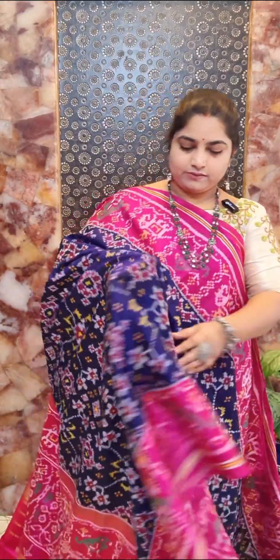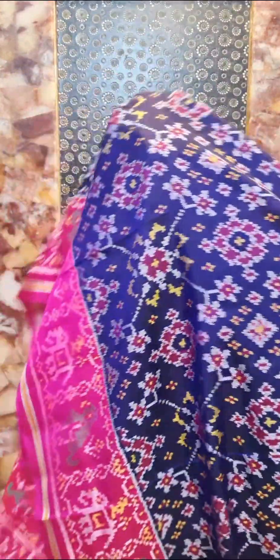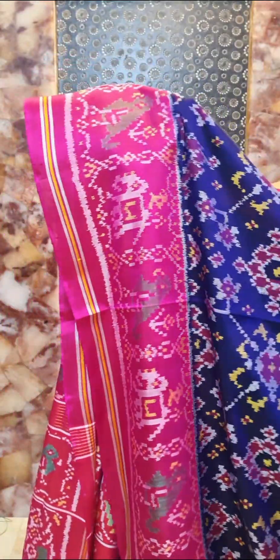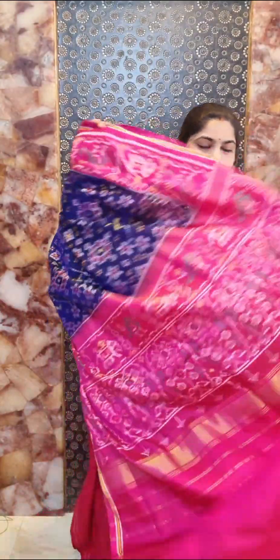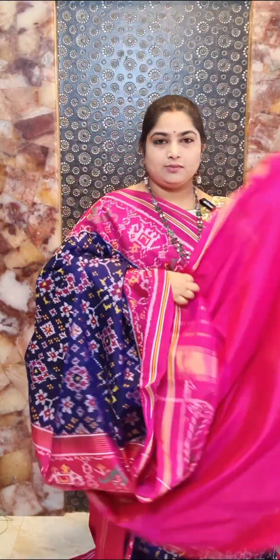Saree number sixteen is a navy blue and dark pink combination — a hand-woven Patola pure silk saree with a beautiful Nawratan design on the body portion. We have contrast pink color border with parrot and elephant weaving. It's a traditional Patola silk saree with contrast pallu and contrast blouse — saree number sixteen, price rupees 27,000.